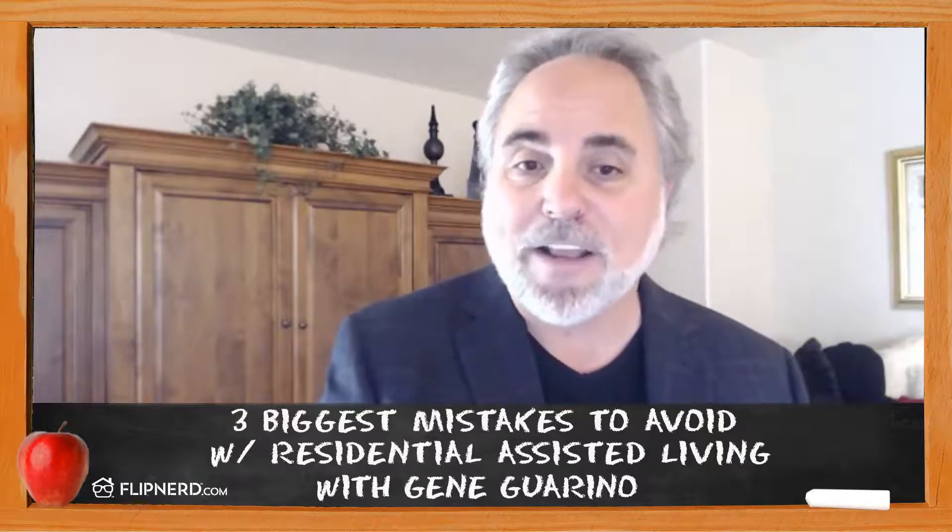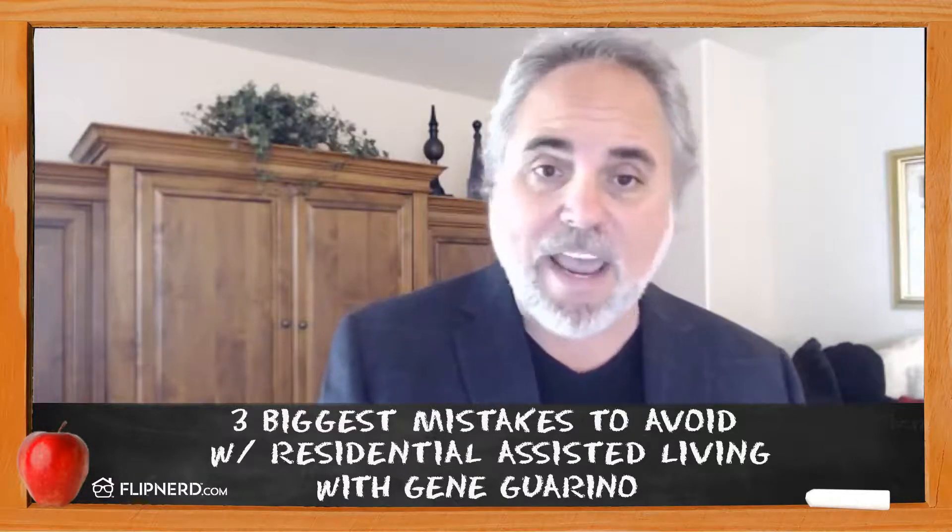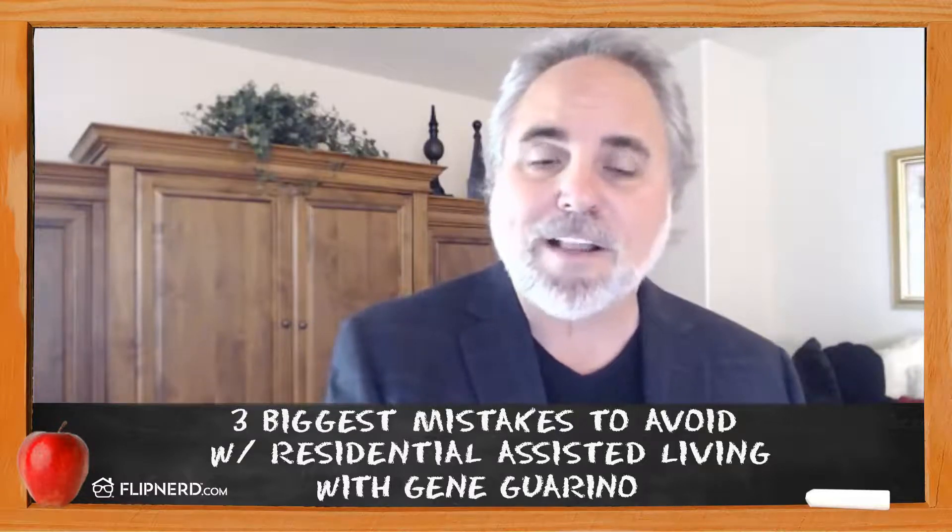If you'd like to learn more about residential assisted living, come on over to our website at RALacademy.com. This is Gene, your host for the REI Classroom. Enjoy, and we'll see you on the next one.